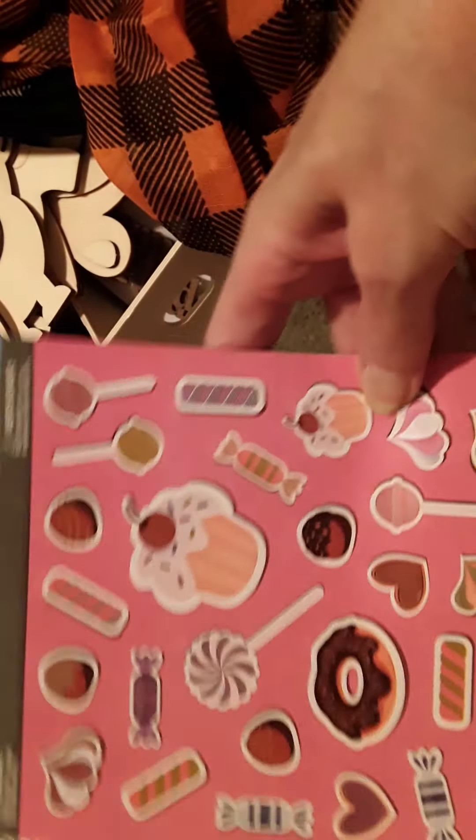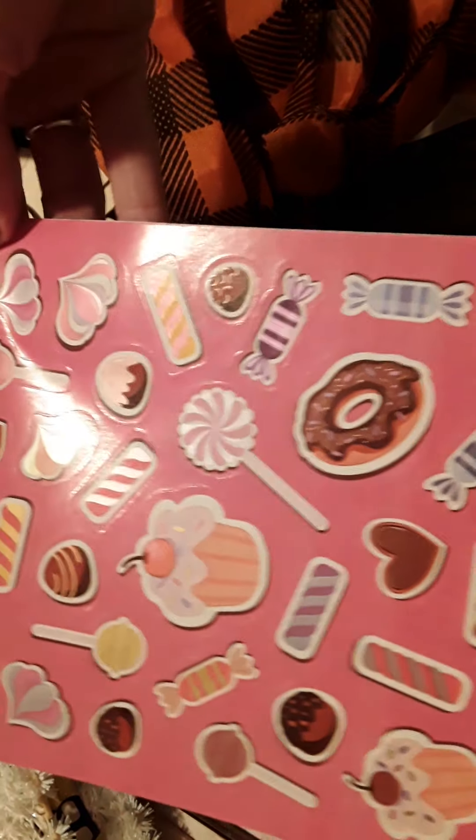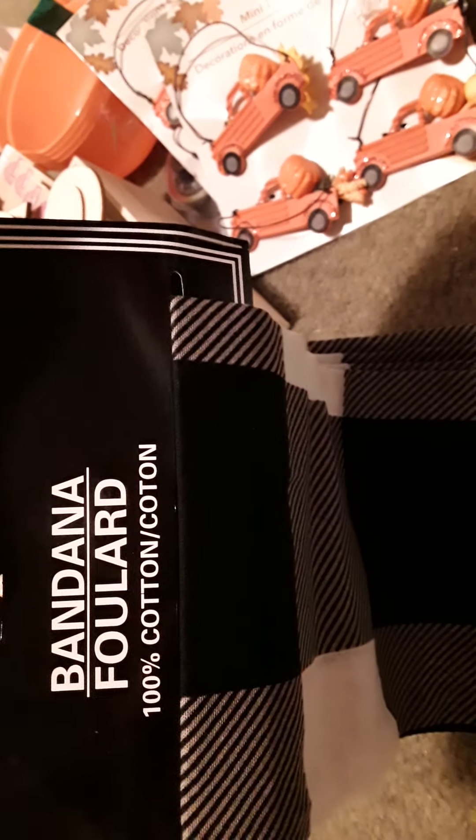And then the candy - guys, everybody who knows me knows I have a major sweet tooth. And then I got two of these orange and black buffalo check scarves. And then I got four of the - they're black and white, they're bandanas, but they'll work for crafting projects.